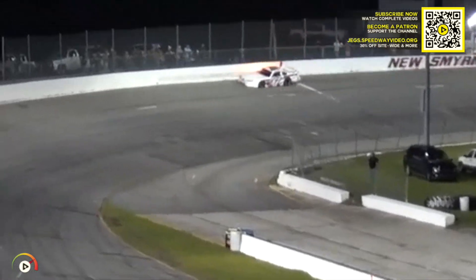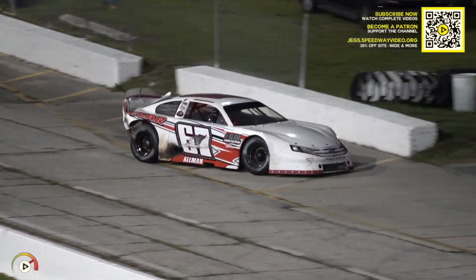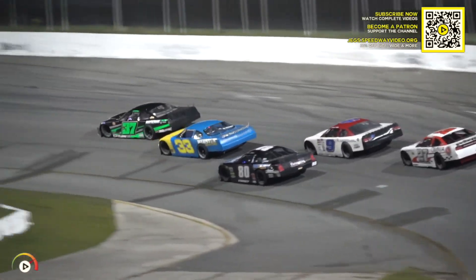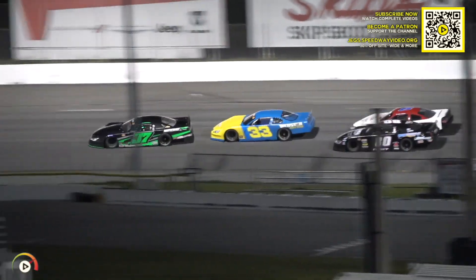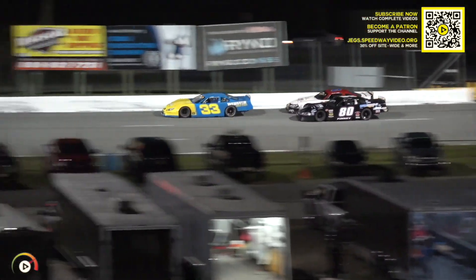Six laps to go for Goddard — and there goes Colin Allman into the outside wall. Michael Goddard, the dominant car of the day, did not want to see that yellow flag. Good clean restart down the front stretch and into turn one. Michael Goddard gets away with the lead. Webster slides up into second. Brian Finney and Brad May battle for third.